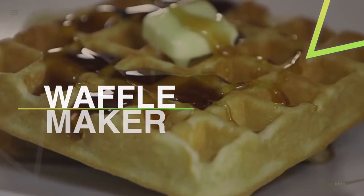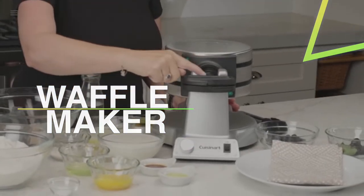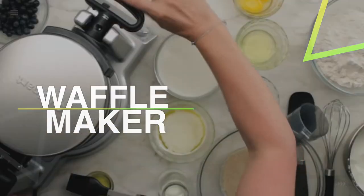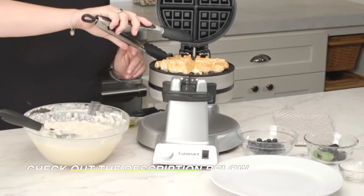There are endless waffle makers on the market and deciding on the one that suits your style and needs is not an easy task. To help you find the best, we have compiled a list of the best waffle makers in 2022. So without any further ado, let's get started.